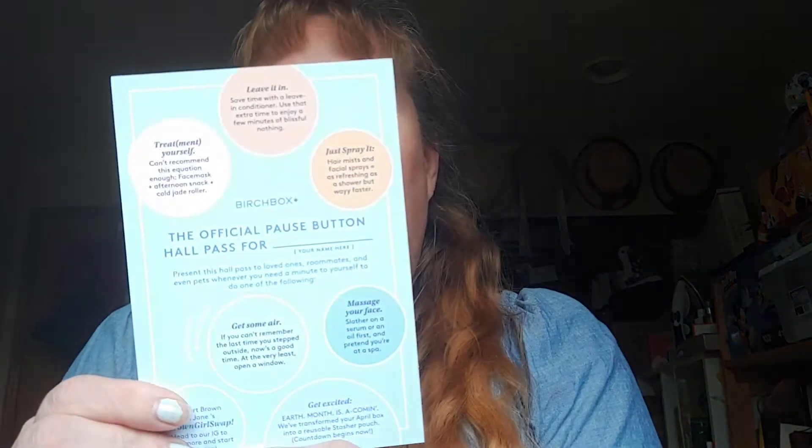The box says 'the official pause button hall pass,' and on the back it tells me what's in the box. It's got a really pretty peach paper inside. I actually got what I wanted this month — last month I did not get what I wanted and only got like five things in my box. I was really disappointed in last month's box, which is not something I've ever had a problem with Birch Box before.